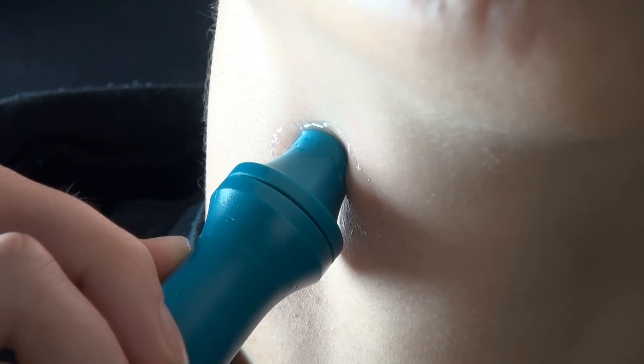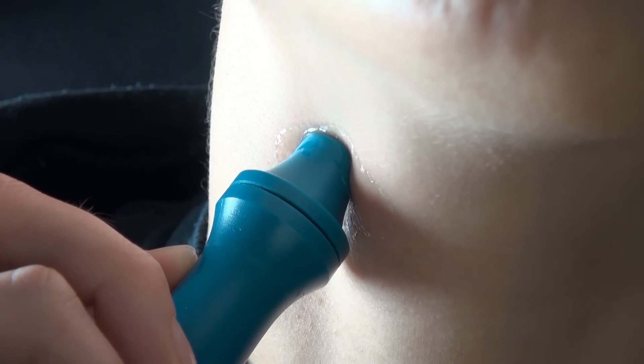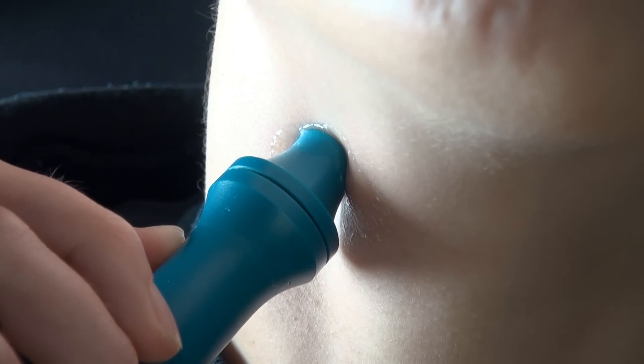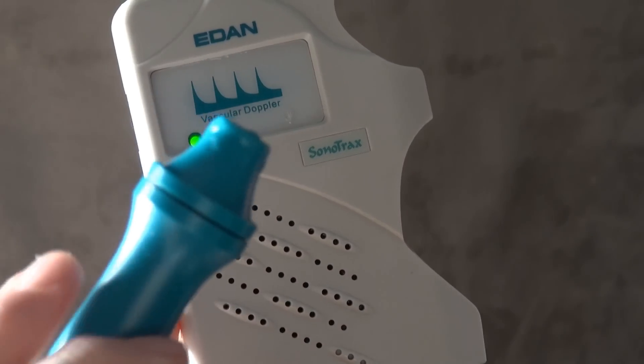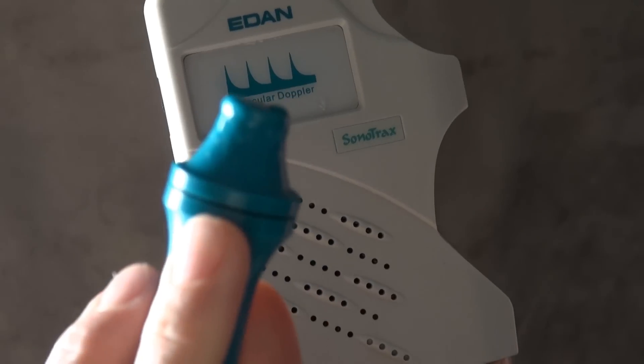Also, there's not just one artery in your body — there might be more blood vessels close to each other, so you've got to know what you're pointing at. Or you might just be hearing an artery and a vein at the same time. So you can see why it's very hard to make a proper diagnosis with this device, for example in regard to clogging of an artery.